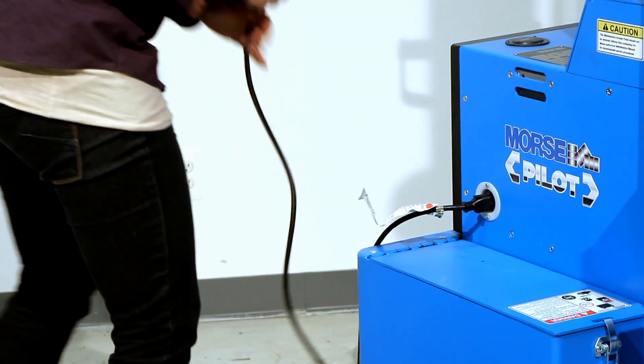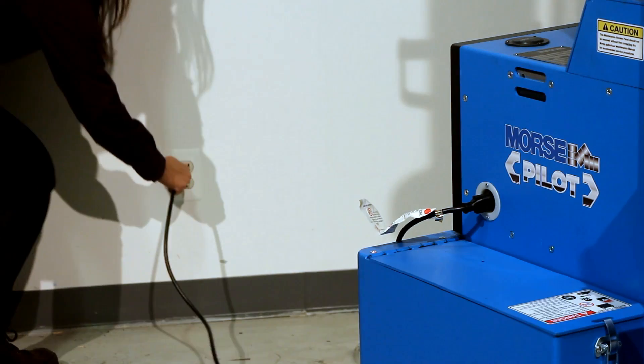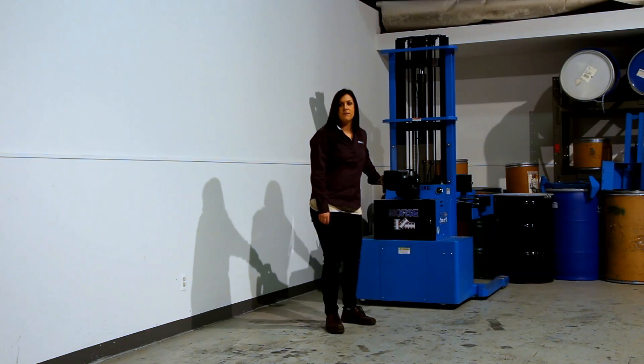The Morse Pilot is equipped with a 24 volt system and a built-in smart charger for the 400 amp hour battery pack.